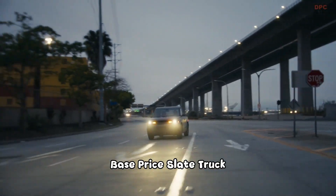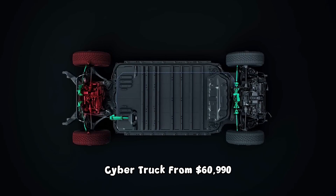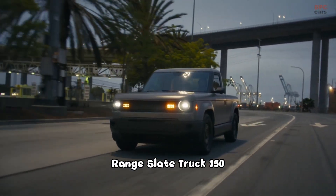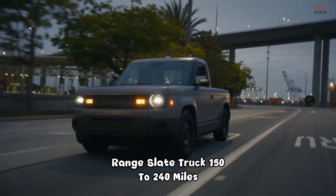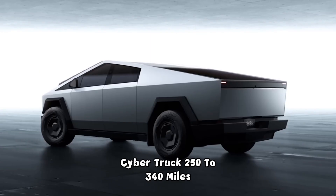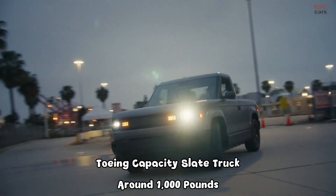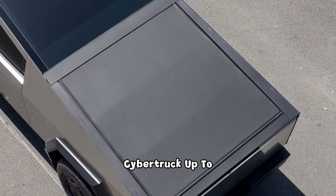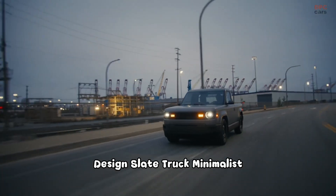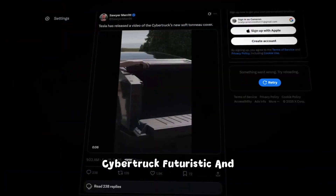Now let's put them side by side. Base price: Slate Truck from $25,000; Cybertruck from $60,990. Range: Slate Truck 150 to 240 miles; Cybertruck 250 to 340 miles. Towing capacity: Slate Truck around 1,000 pounds; Cybertruck up to 11,000 pounds. Design: Slate Truck minimalist and functional; Cybertruck futuristic and bold.